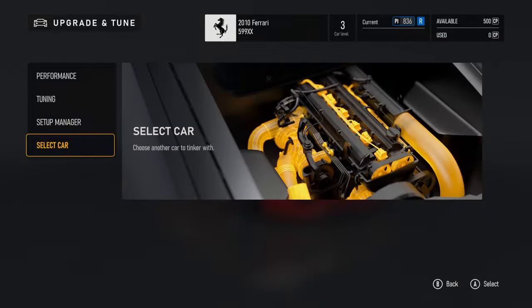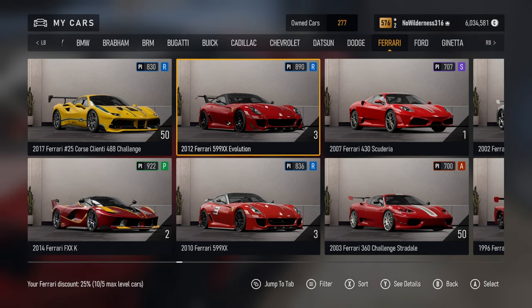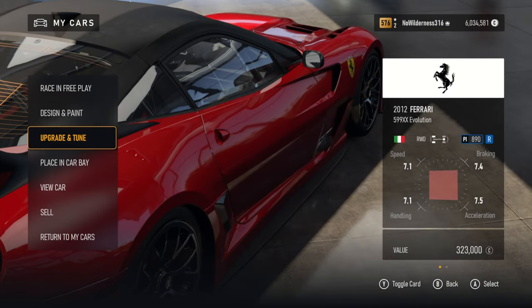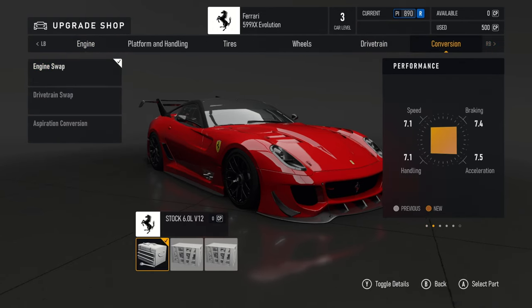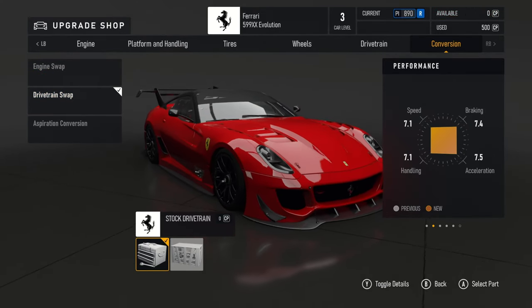Going over to the other Ferrari, let's see what it would be if you were to buy it. Here's the one we have unlocked — just the normal Ferrari — and then we have the 2012 Ferrari 599 XX Evolution. You can do the same engine swaps and you start with the same base engine.